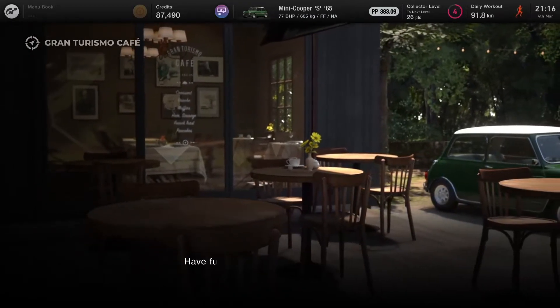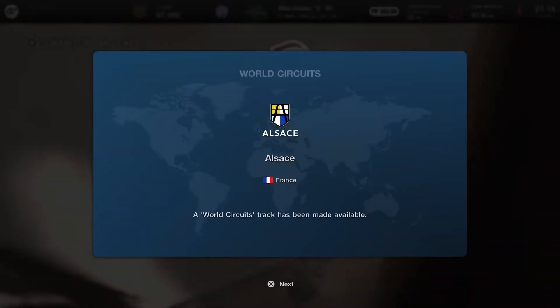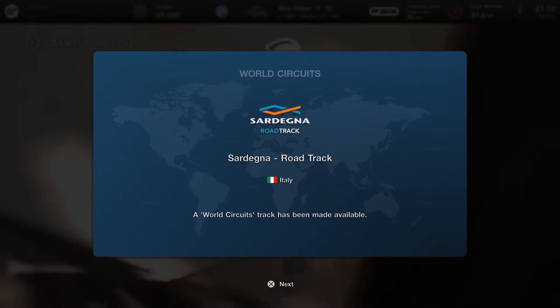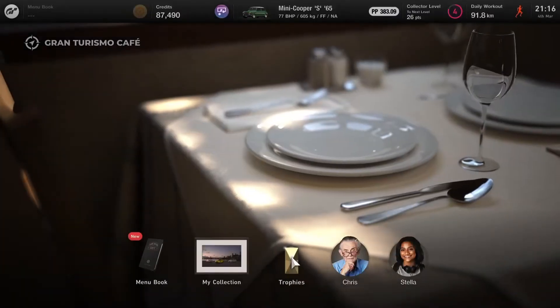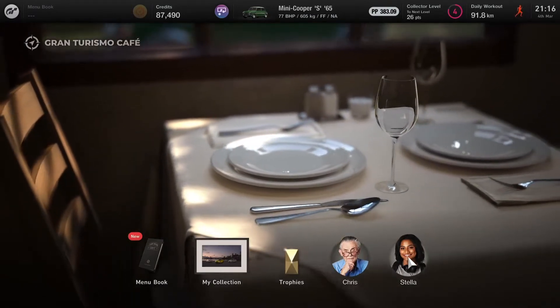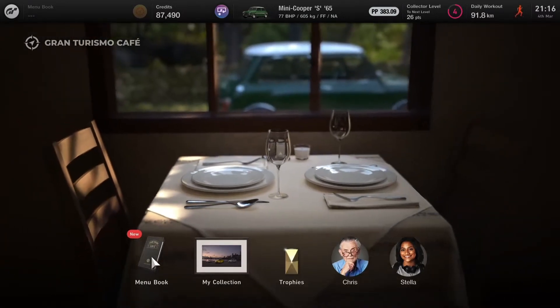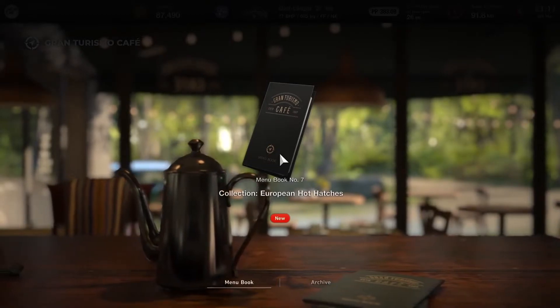Let's collect the rewards — we unlock the Alsace circuit, and Sardinia as well. We get another menu book: European Hot Hatches this time. I'm interested to see what's on offer. We need to collect a Mini Cooper S 2005, an Abarth 500 2009 — a modern version of a classic car — as well as a Volkswagen Polo 2014. We don't have any of these cars so we'll have three races to do here.